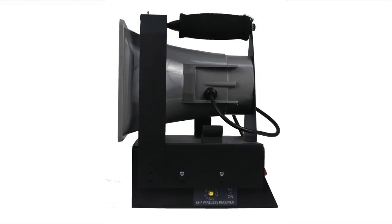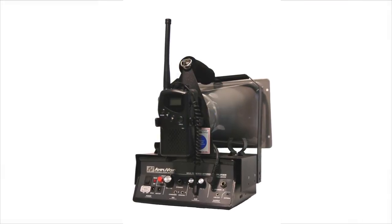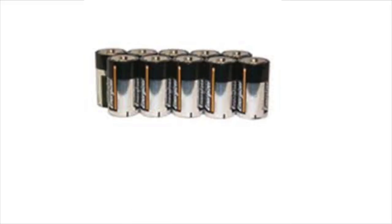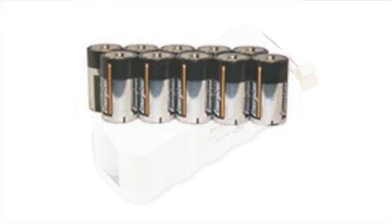The weatherproof horn speaker produces wider sound dispersion than other available products. An easy-to-use 50-watt amp really powers out the sound. The amplifier runs on 10 D-cell batteries, good for 200 hours of operation.